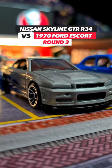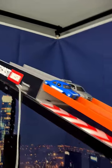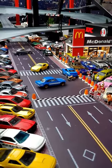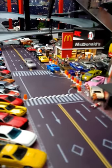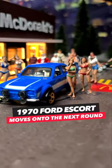The Nissan Skyline GT-R R34 takes on the 1970 Ford Escort. The Nissan Skyline takes race 1, race 2. Both cars did not finish — back to the top. The Ford Escort takes race 2, race 3. The Ford Escort moves on to the next round of the Fast and Furious tournament.